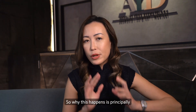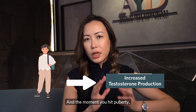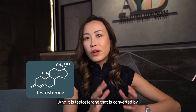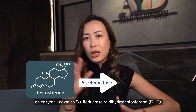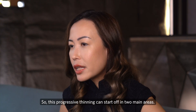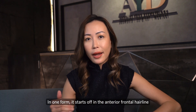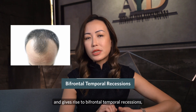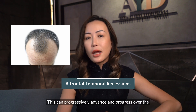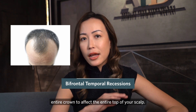Male pattern hair loss is principally driven by testosterone production. The moment you hit puberty, testosterone levels start to rise, and it is testosterone that is converted by an enzyme known as 5-alpha reductase to dihydrotestosterone, which gives rise to progressive thinning. This thinning can start off in two main areas. In one form, it starts at the anterior frontal hairline, giving rise to bifrontal temporal recessions — an M-shaped pattern of hair loss that can progressively advance over the entire crown to affect the entire top of the scalp.